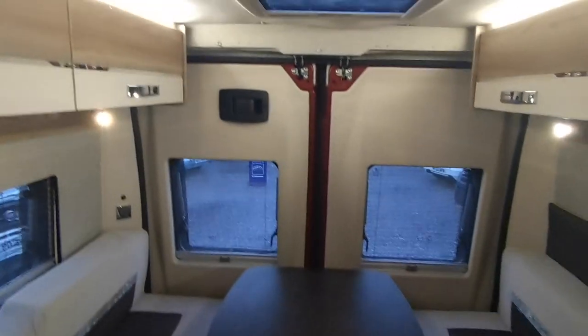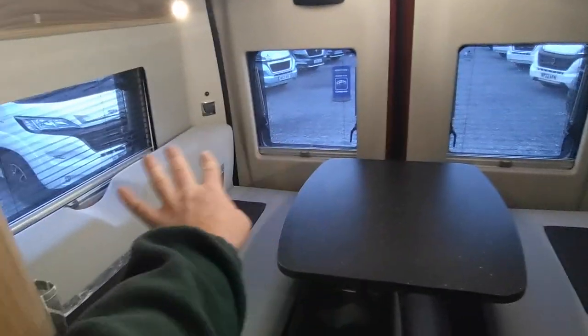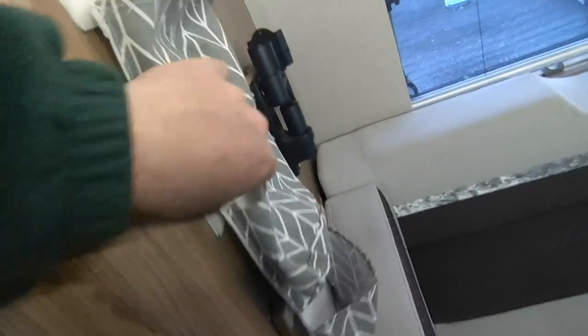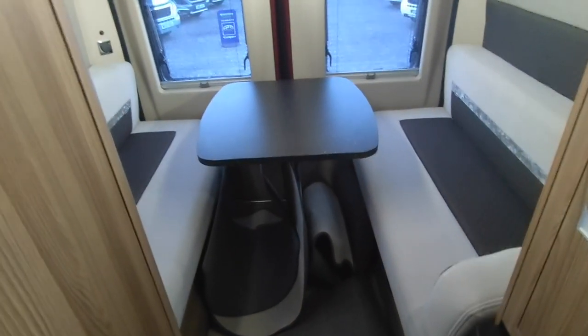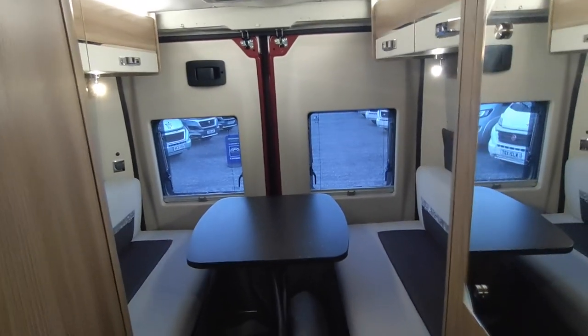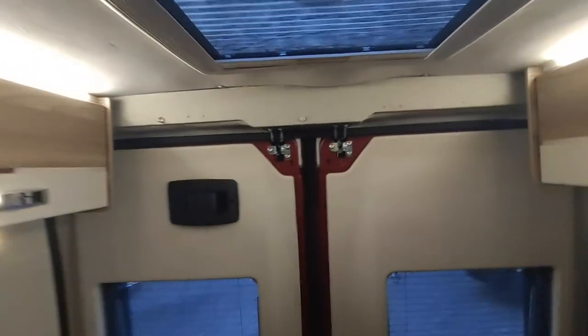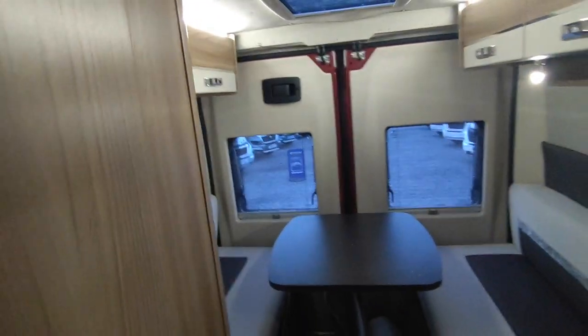Then your rear lounge: you've got access to the under-lounge storage as well as underneath the side seats. There are four high-level storage cupboards, rear speakers, downlighters, uplighters, an opening skylight, two opening rear windows, and an opening side window — it's a nice place to sit. There's a second TV point and plug sockets, which is great. The previous owners added a little storage shelf that can come off if you want. The lounge simply converts to a double bed by dropping in a couple of tables and moving the backrest — and if you want a fixed bed, just leave it made up.